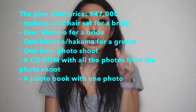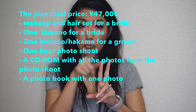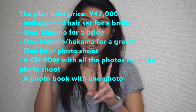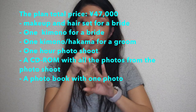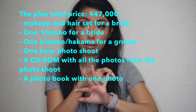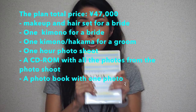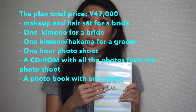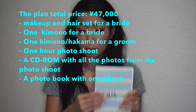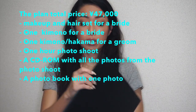That deal includes a one-hour photoshoot, one kimono for each person — one kimono and one hakama for the couple — and makeup and hair, which is only for girls. And one CD-ROM that has all the data from the photoshoot, which was almost 200 photos. And one booklet with one of the pictures.